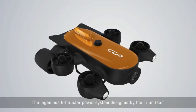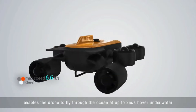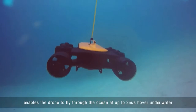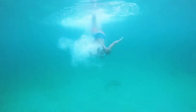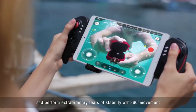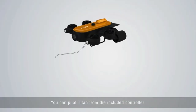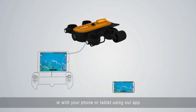The ingenious six-thruster power system designed by the Titan team enables the drone to fly through the ocean at up to 2 meters per second, hover underwater, and perform extraordinary feats of stability with 360-degree movement. You can pilot Titan from the included controller, or with your phone or tablet using our app.